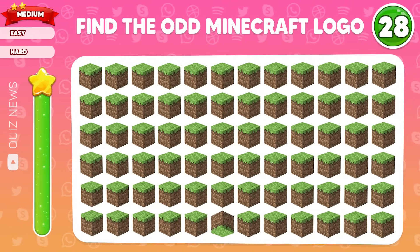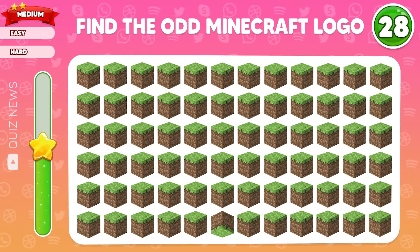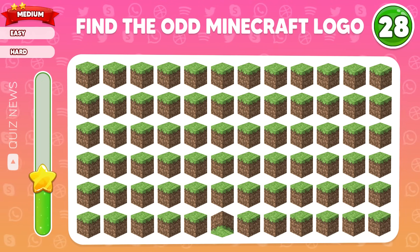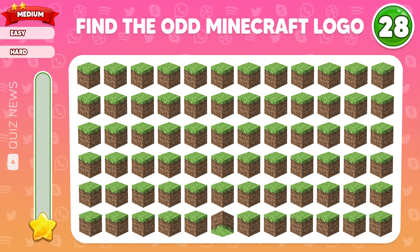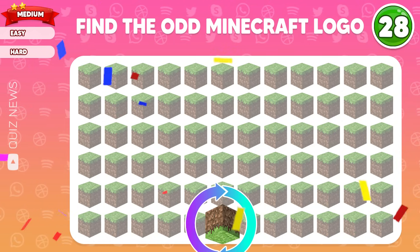Find the odd Minecraft logo. Perfect, it's located in the last row.